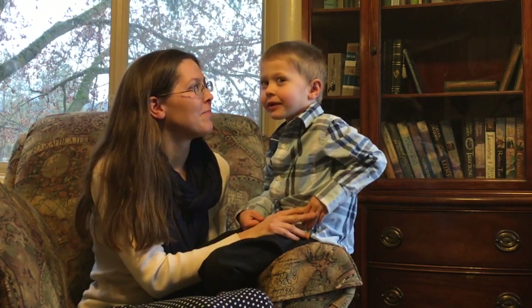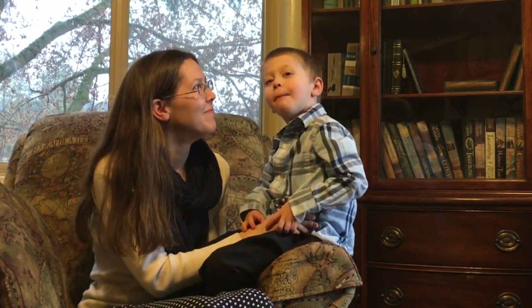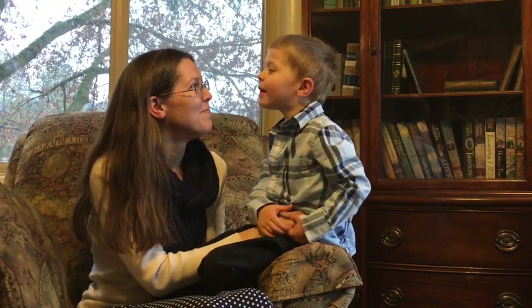We call this Cozy Cow Family Farm. David, why should they watch our next video? Because the mommy cow has her baby cow.